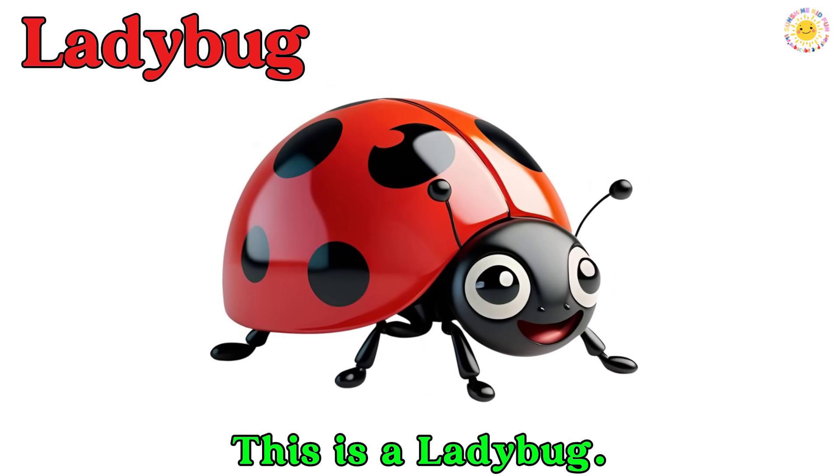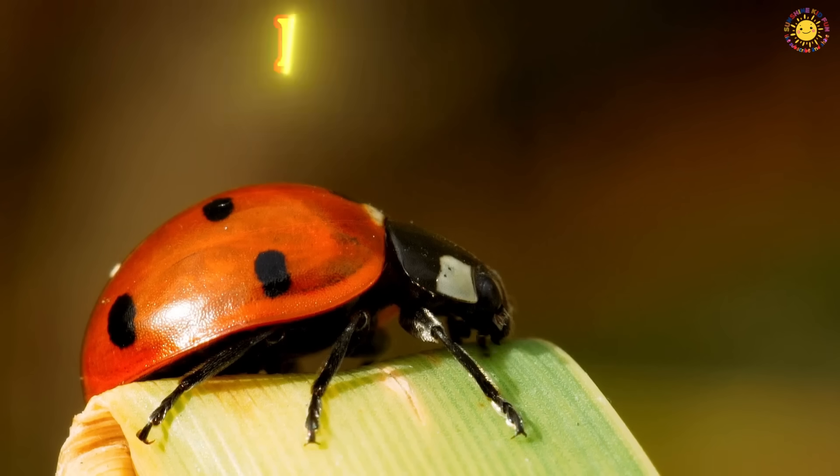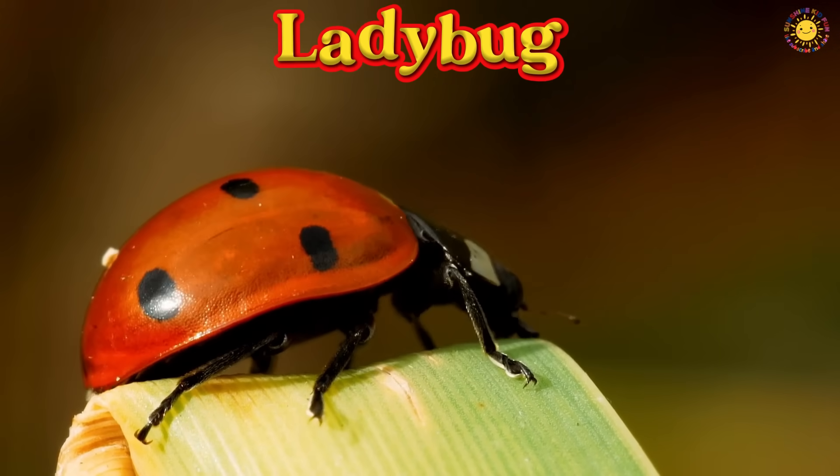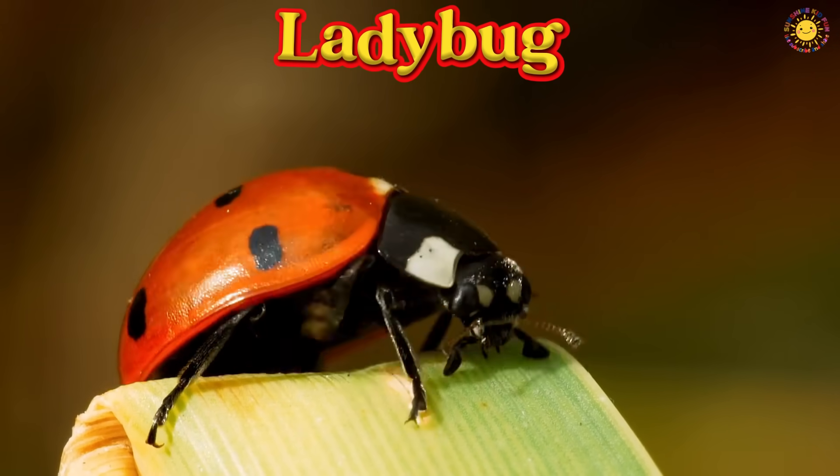This is a ladybug. It's red with black spots. Ladybugs help plants by eating tiny bugs.